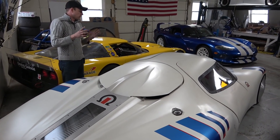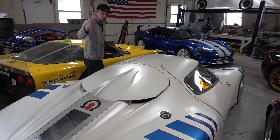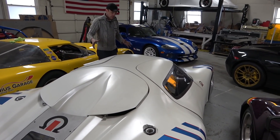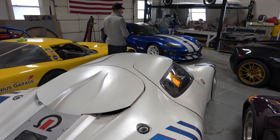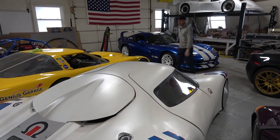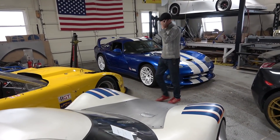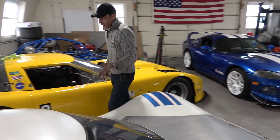Originally I wanted this car to do two things to be successful for me. One, I wanted the manufacturing aspect to represent what could be more recyclable and have less environmental impact. Two, I wanted it to out-accelerate the Viper to 60, and I wanted it to crack 100 miles to the gallon.